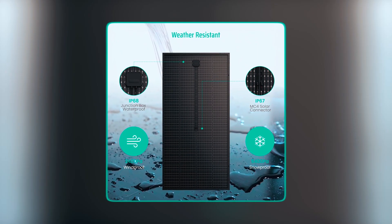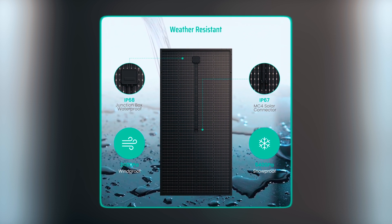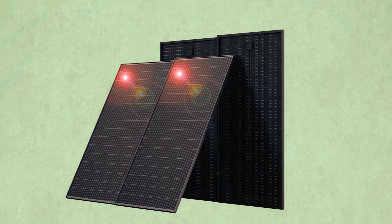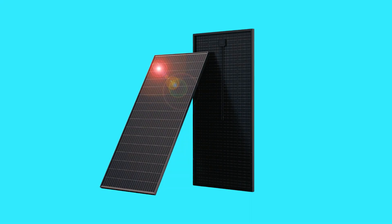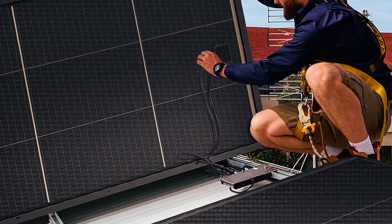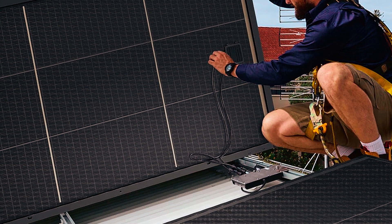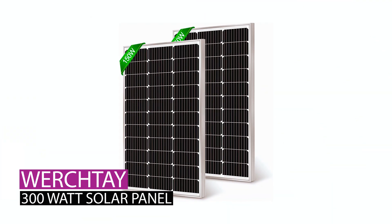Featuring a waterproof IP68 junction box and IP67 MC4 connectors, with pre-drilled holes for easy mounting, it suits various applications, promising a five-year product warranty and lifelong service. Experience efficient sunlight absorption with Featsta Sola's high-quality and reliable solar panel.